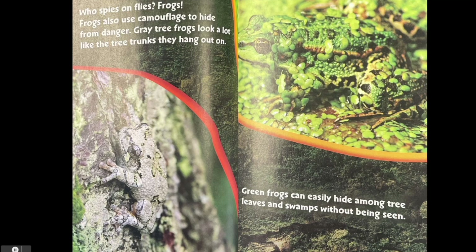Who spies on flies? Frogs. Frogs also use camouflage to hide from danger. Gray tree frogs look a lot like the tree trunks they hang out on. Green frogs can easily hide among tree leaves and swamps without being seen.